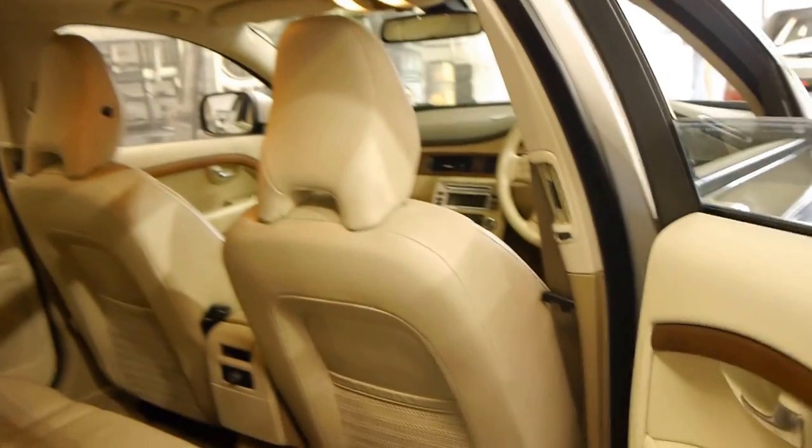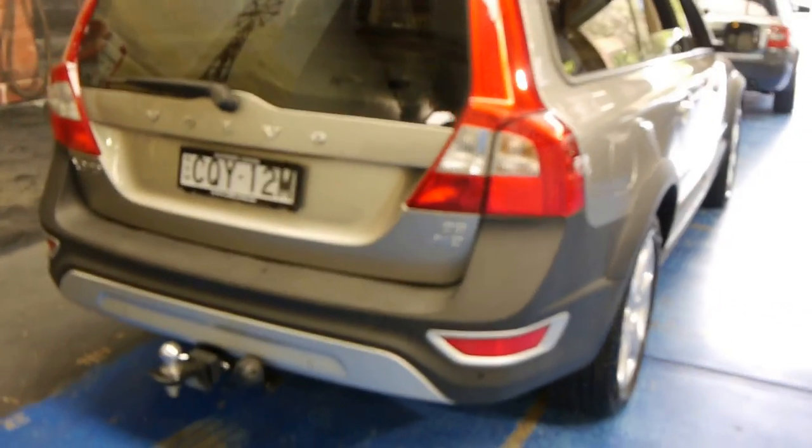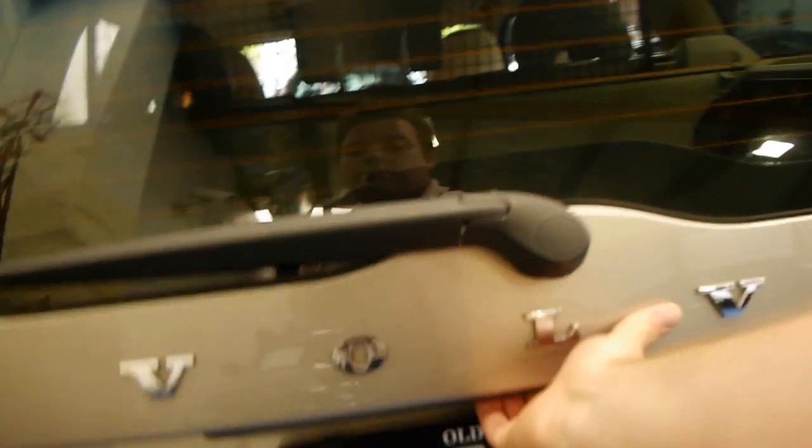The alloy wheels are in very good condition, free from scratches and things. These also came standard with the child seats. Another option on this car is the roof racks. And it's got a genuine Volvo tow bar — I believe they are about two and a half thousand as an option. It's got rear parking sensors and an electric tailgate as well.